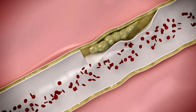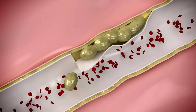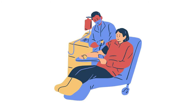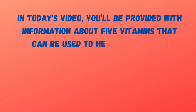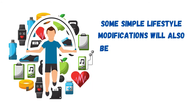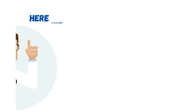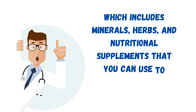It is important to treat the plaque on time because if left untreated, plaque in the arteries can get thicker and form a hardened cement-like layer, which greatly increases your chances of having a heart attack, stroke, blood clot, or death, no matter how old you are. In today's video, you'll be provided with information about 5 vitamins that can help unclog your arteries and improve blood flow. Some simple lifestyle modifications will also be shared. Here we use the word vitamins broadly, which includes minerals, herbs, and nutritional supplements.